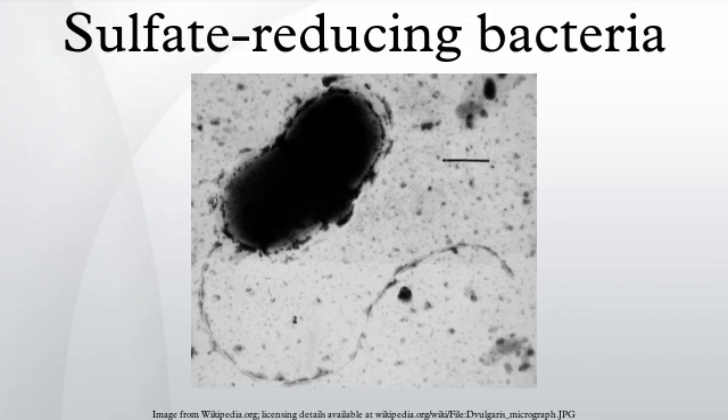Many bacteria reduce small amounts of sulfates in order to synthesize sulfur-containing cell components — this is known as assimilatory sulfate reduction. By contrast, the sulfate-reducing bacteria considered here reduce sulfate in large amounts to obtain energy and expel the resulting sulfide as waste, known as dissimilatory sulfate reduction.